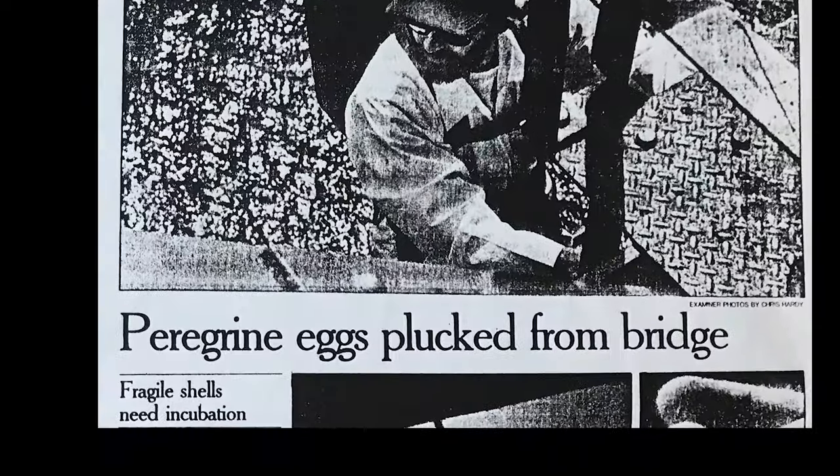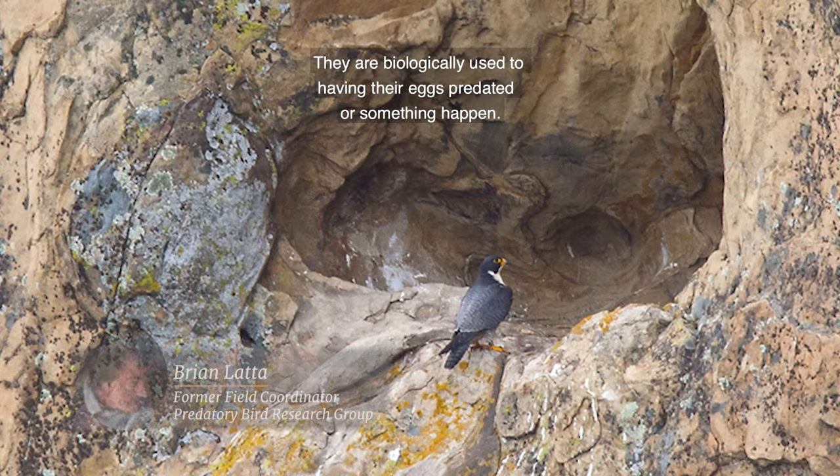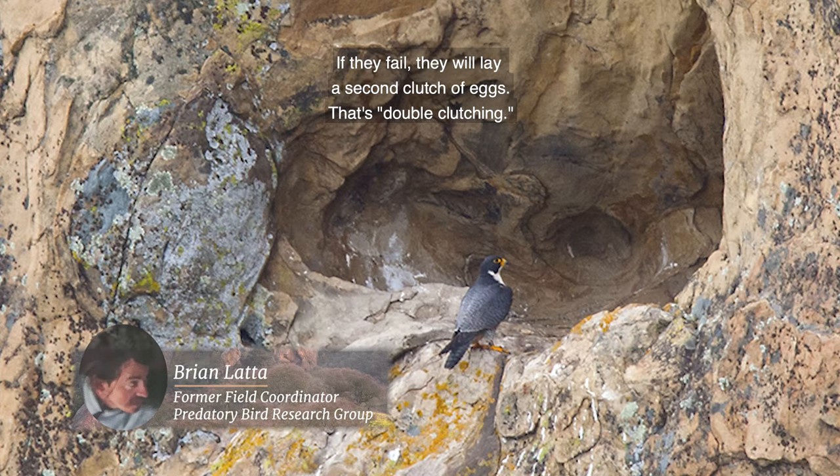In the second year, the Predatory Bird Research Group got some peregrine eggs from a nest under the Bay Bridge. Strange as it sounds, taking peregrine eggs out of one nest and putting them into another was a proven way of increasing the size of the population.